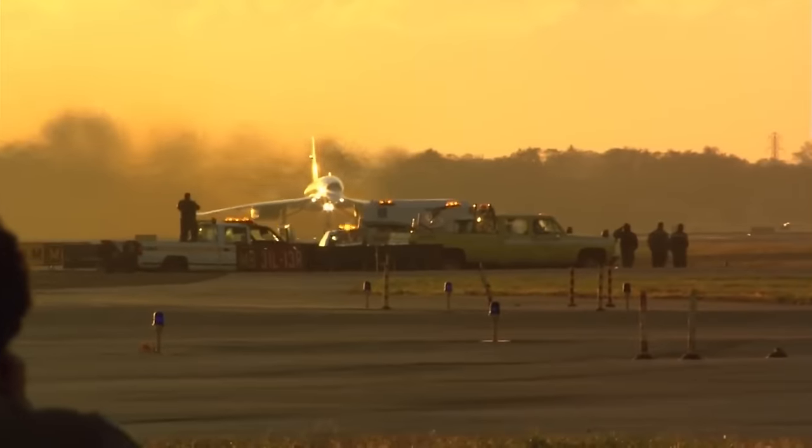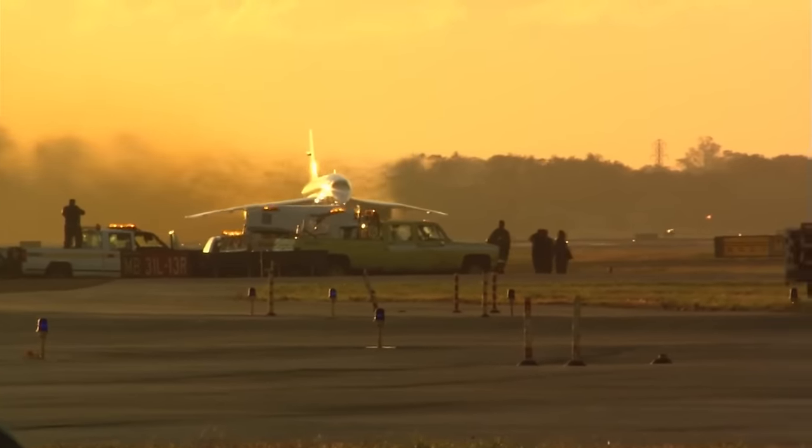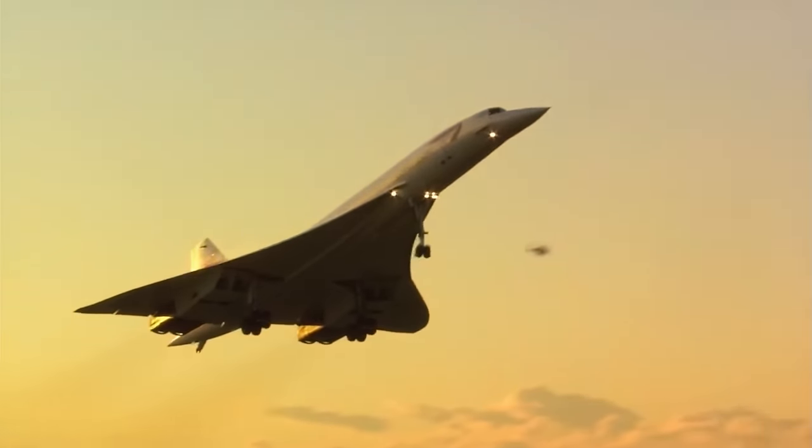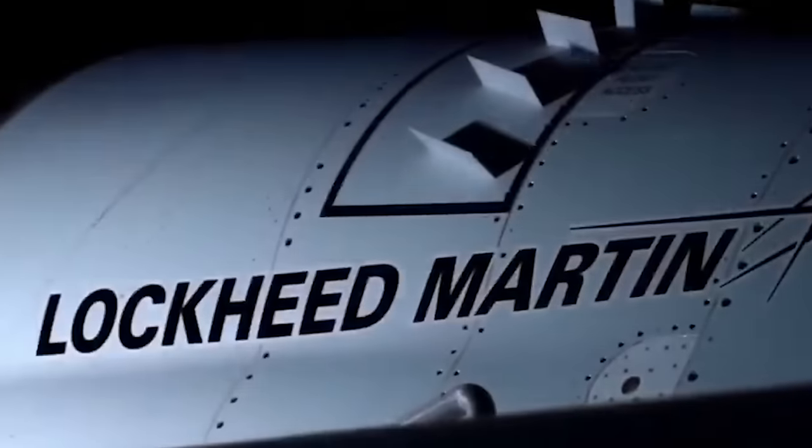Over two decades ago, in 2003, the supersonic Concorde airliner completed its final flight due to a number of different complications. Among that list were high operating costs, general demand, and, of course, noise. Just days ago, however, NASA, in partnership with Lockheed Martin, unveiled a new hypersonic plane named the X-59.